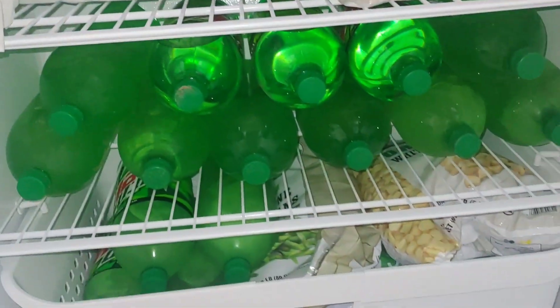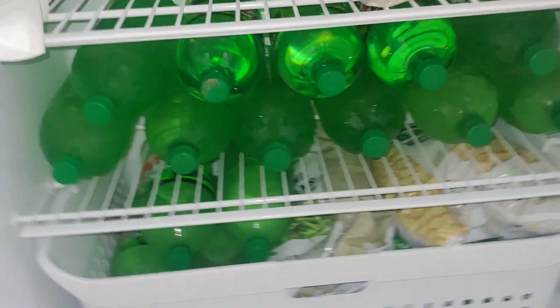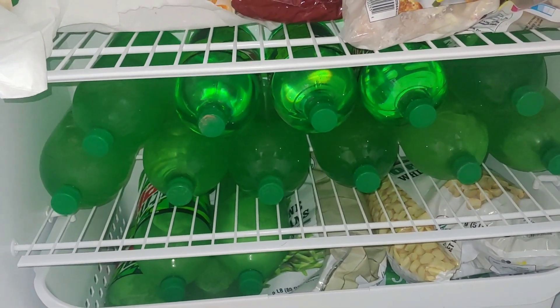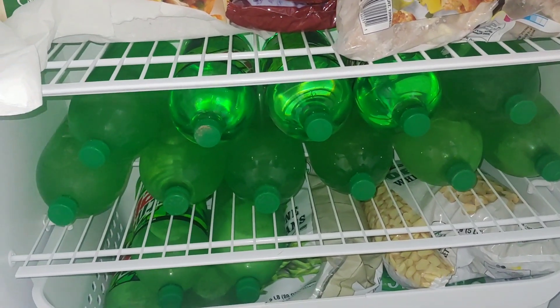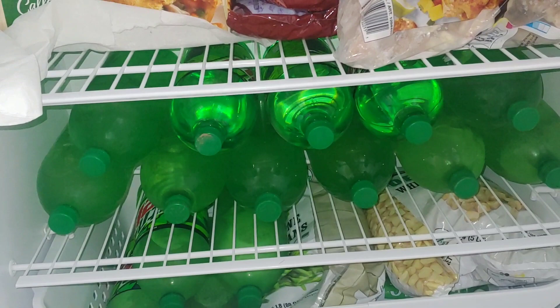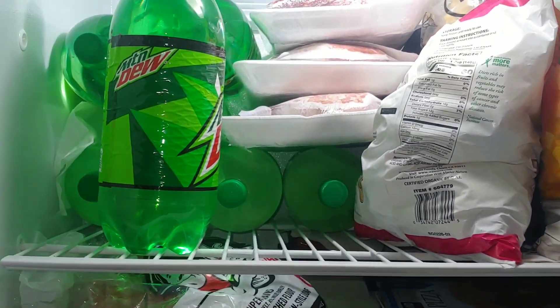One of the first things we do is freeze a lot of water bottles — these are all two-liter water bottles. Keep in mind they do take a while to freeze, so once one melts it could take 48 hours or more just to freeze back up. Make sure you always have extras at all times. We have a lot of bunnies, so we need a lot of them.